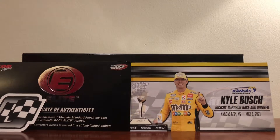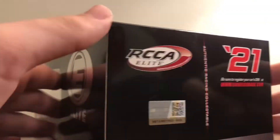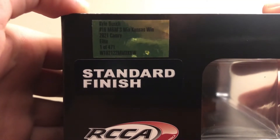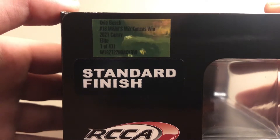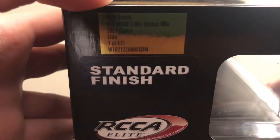So let's start off with the box. Standard Elite box. Kyle Busch number 18 M&M's Mixed Kansas Wind 2021 Camry — this is one of 471.